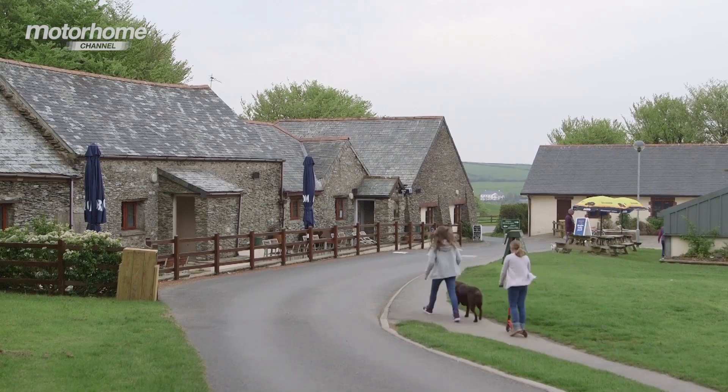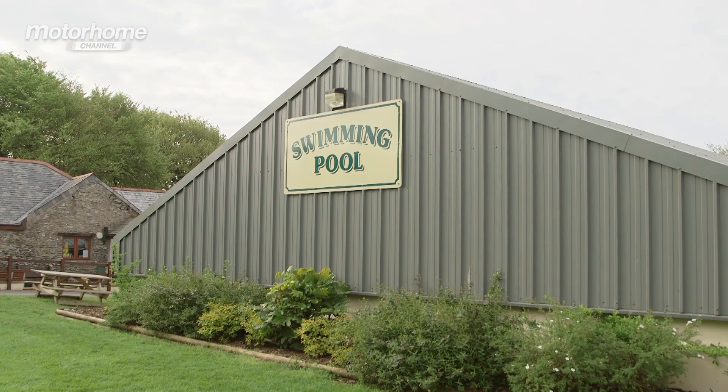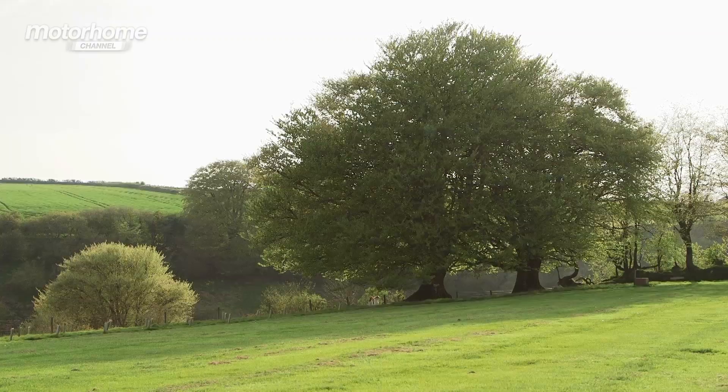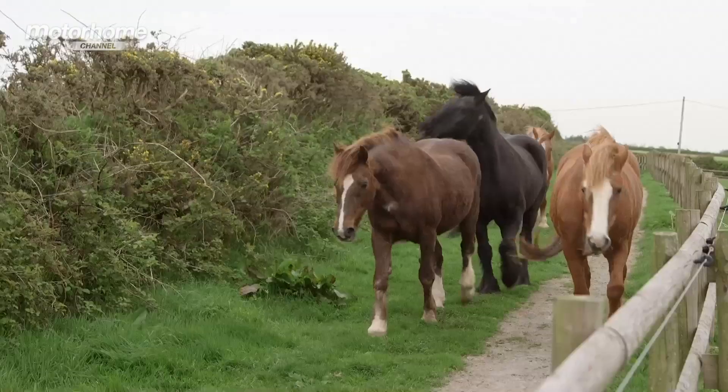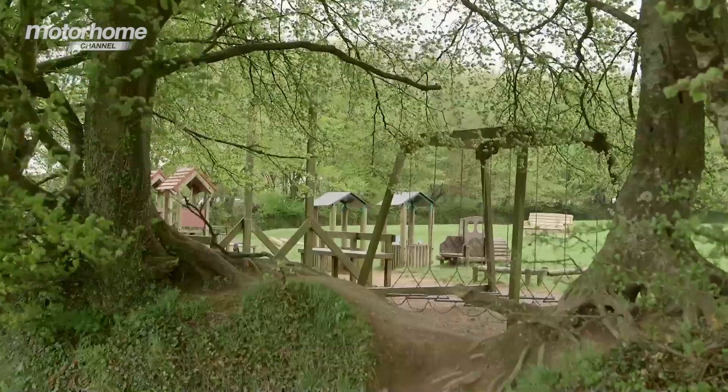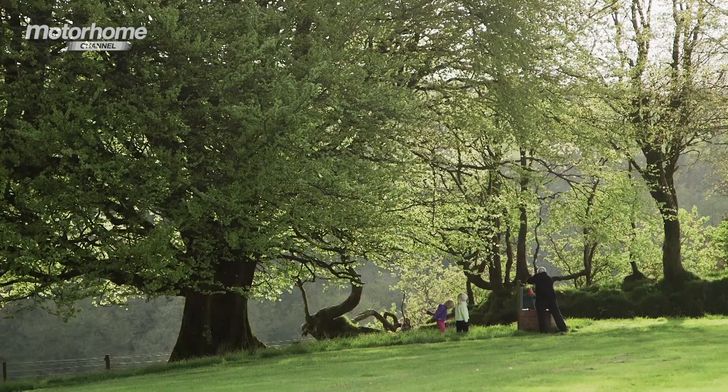For the kids there are plenty of activities including a heated indoor pool, 9 hole pitch and putt golf, crazy golf, 800 acres of woodland, riding stables, pet-o-rama, an adventure play area and plenty of green areas for playing safely.